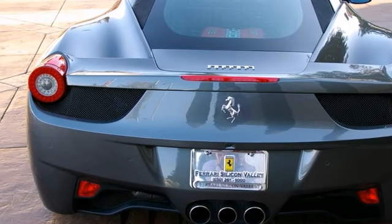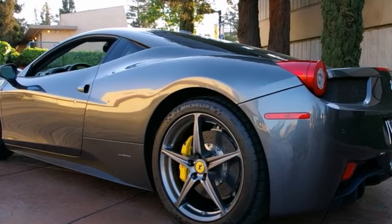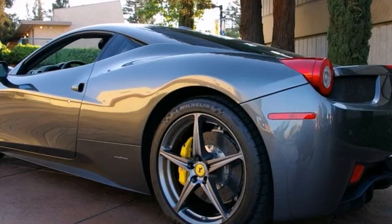This Ferrari has the genuine Ferrari 7-year maintenance program still under the factory warranty. For more information, please contact Ferrari's Silicon Valley Sales Department.